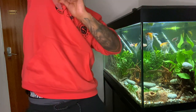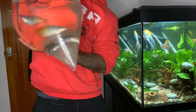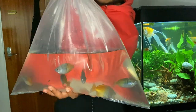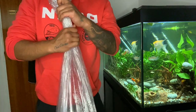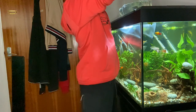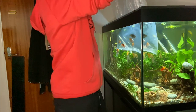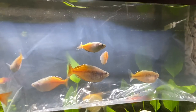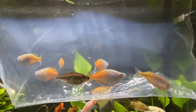The guy actually double bagged them. Look at that — beautiful fish, absolutely gorgeous. This is heavy, but look at them — absolute beauties. It fits in nicely, perfect. I can see the colors and they are absolutely beautiful.